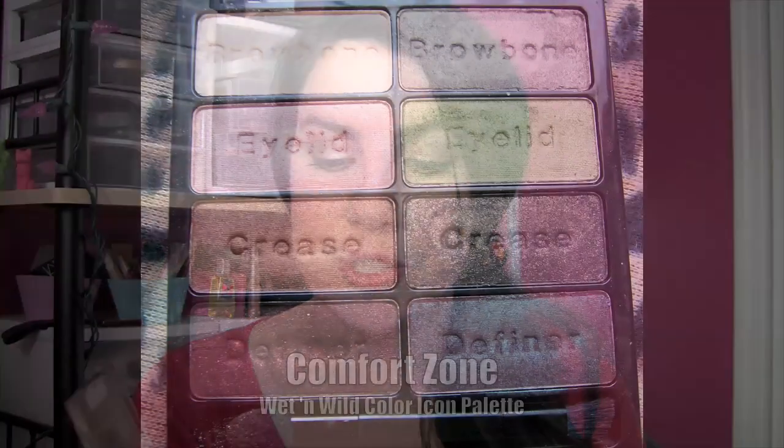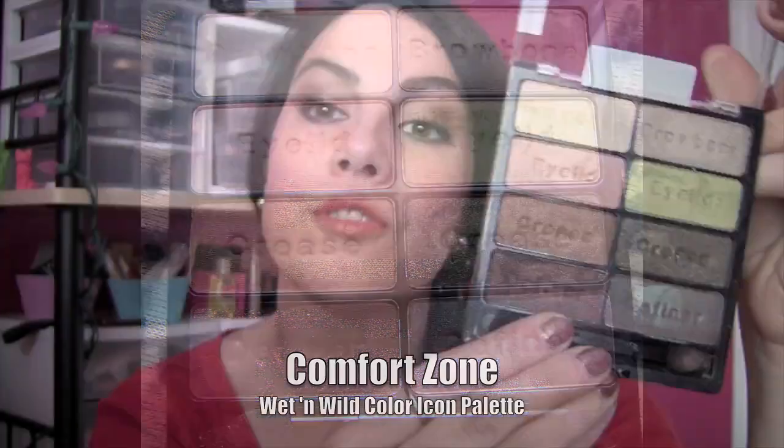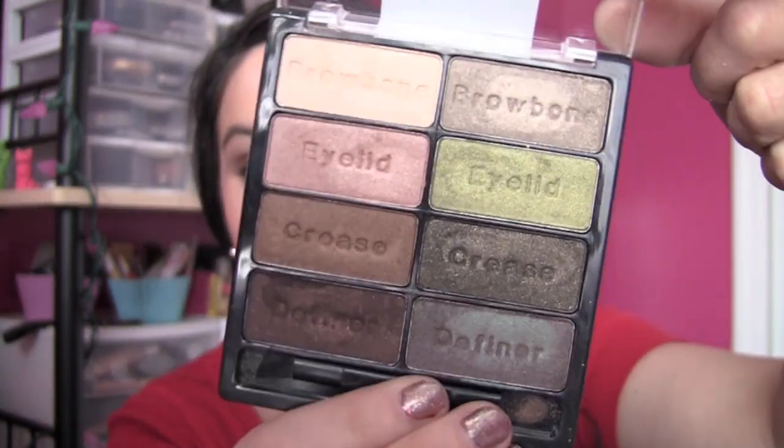I'll talk a little bit about each one individually, and you'll see pictures up close to the palette and some swatches. Comfort Zone — for those who love neutrals, you're going to really enjoy this palette. From this palette today, that pretty shade labeled eyelid is one of my favorites — it's kind of a golden peachy shade. I've got that all over my lid, then took the crease shade right below it in my crease, and a little bit of the brow bone shade up here. I kind of blended the eyelid color up a little way so it all really blends together.